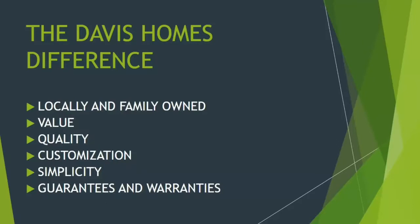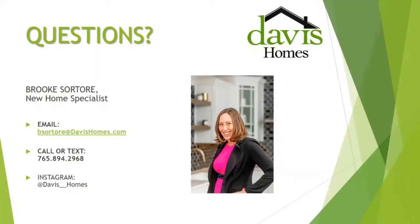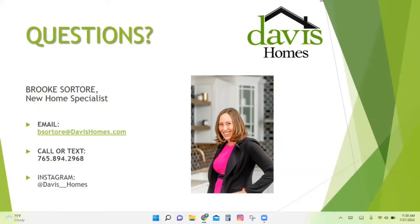Who is Davis Homes? We're a locally and family-owned and operated on-your-lot builder. We provide value, quality, customization, simplicity, guarantees, and warranties. For any questions, feel free to contact me via email, phone, or text, and make sure to follow us on Instagram.